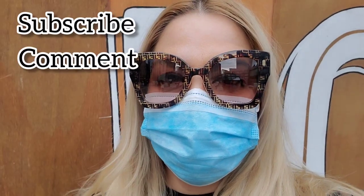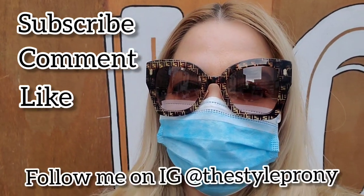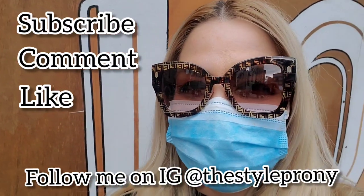Thank you so much for watching — this is all I have for today. If you enjoyed this vlog and enjoy shopping with me, please subscribe. Also follow me on my other social media — Instagram and TikTok. Ciao, and I will see you on my next one!